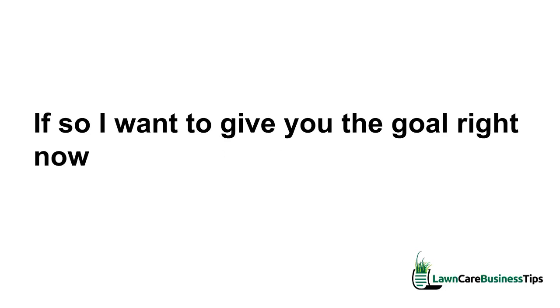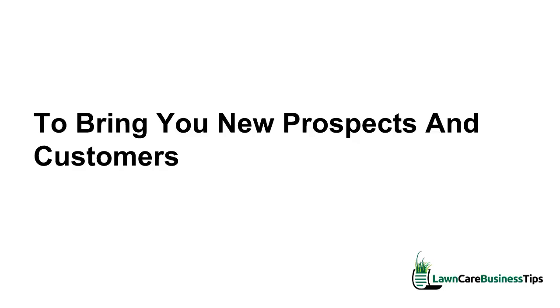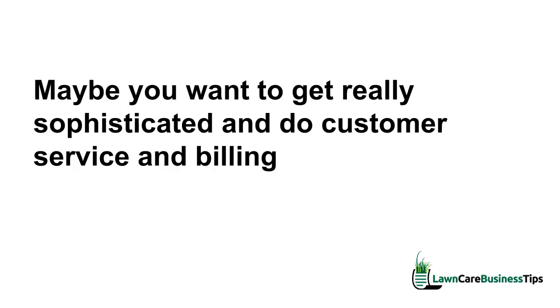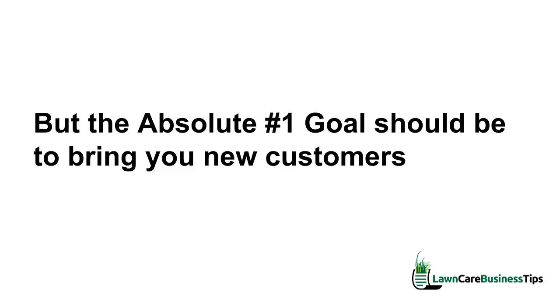I want to give you the goal right now — it's actually pretty easy. Your lawn care website's number one goal is to bring you new prospects and customers. Maybe you want to get really sophisticated and do some customer service and billing — that's fine — but the absolute number one goal should be to bring you new customers.